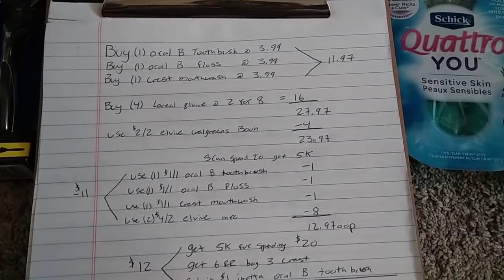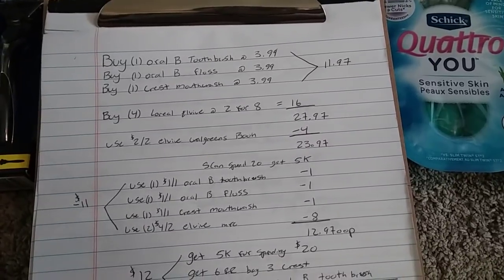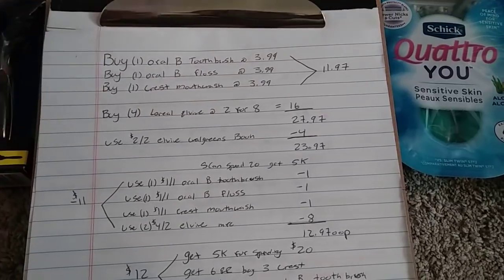If you're pretty close to hitting beauty — let's say $8 or $12 away — you can definitely do this deal and still get that 5K back from hitting beauty. So go ahead and check that out.